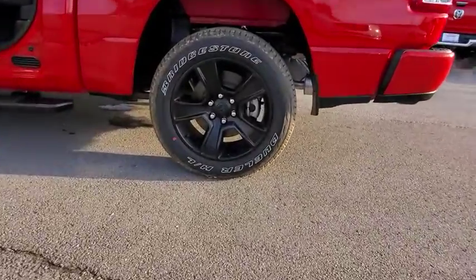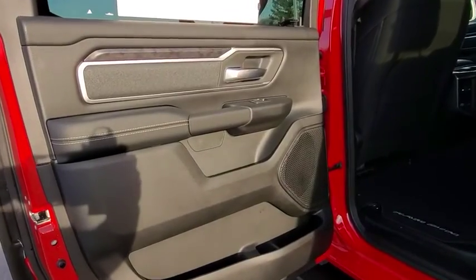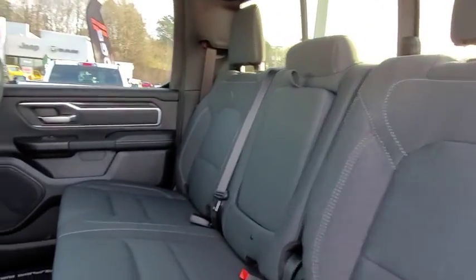Here are some of this vehicle's great options: backup camera, anti-lock braking system, tow hitch, keyless entry, stability control, traction control, steering wheel audio control, remote engine start.